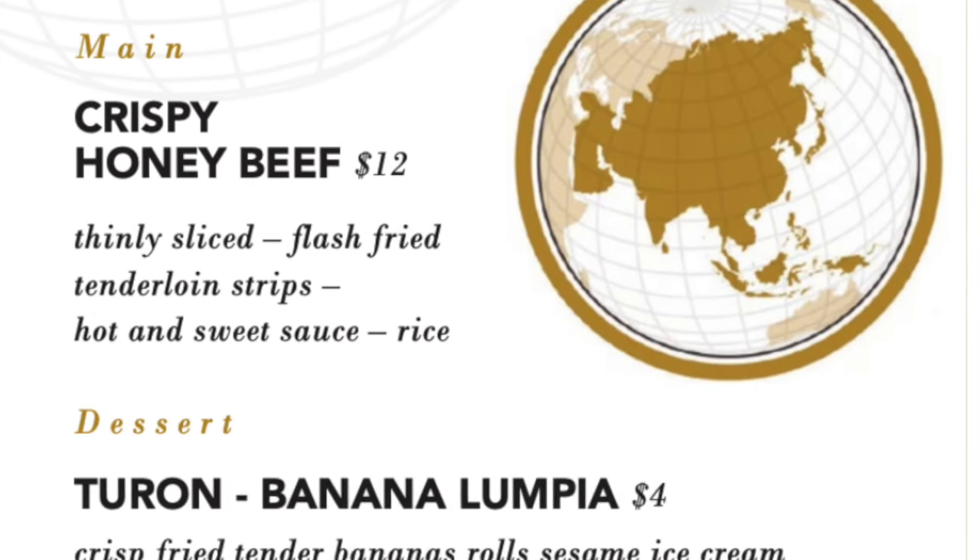New for Carnival Celebration, there's Miami Slice, where you can get pizza like classic margherita, pepperoni, or the La Habana with ham, chorizo, gouda, mozzarella, and manchego cheese. Use the Carnival Hub app to get pizza and other items delivered anywhere on board — charges do apply.